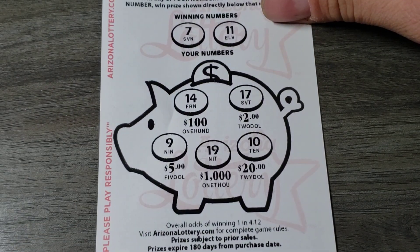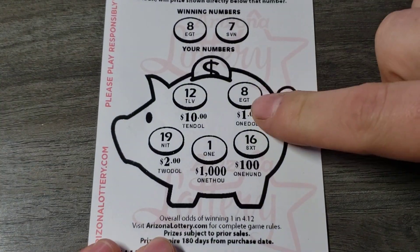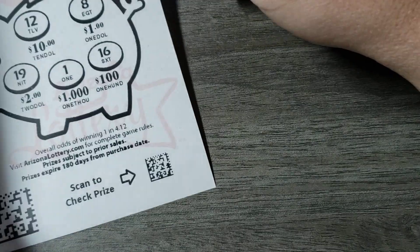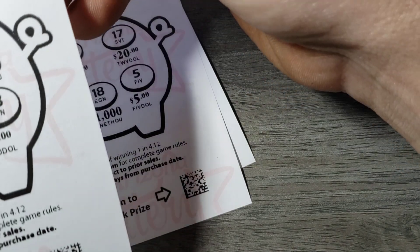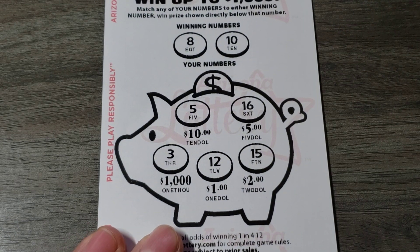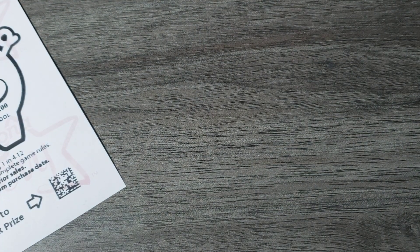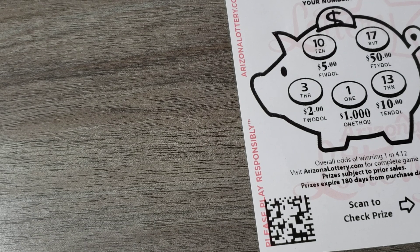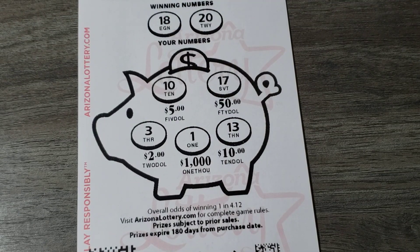6 and 14 — nope. These fast plays are awesome, I'm really enjoying these. 7 and 11 — nope. 8 and 7 — there's an eight, so we got a buck. We're at eighteen dollars now. 8 and 10. Oh dang, I almost dropped them all — I caught them at the last second. Sorry about this guys, I'm just gonna hold them. 18 and 20 — nope. We're at eighteen bucks back.